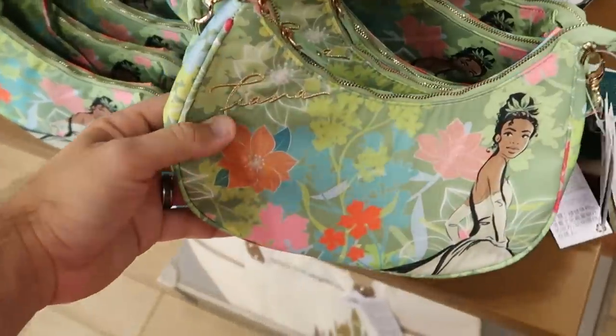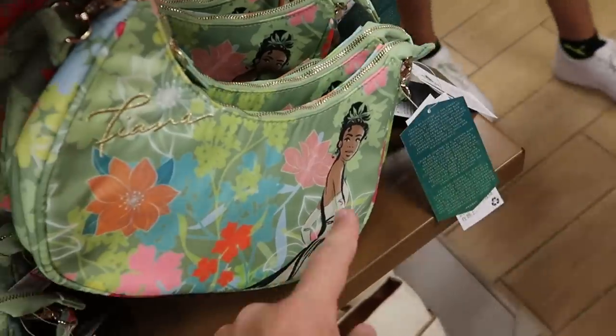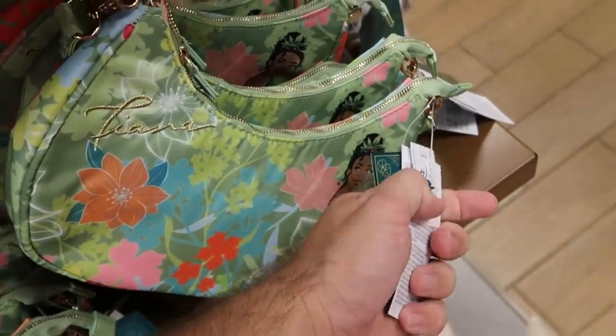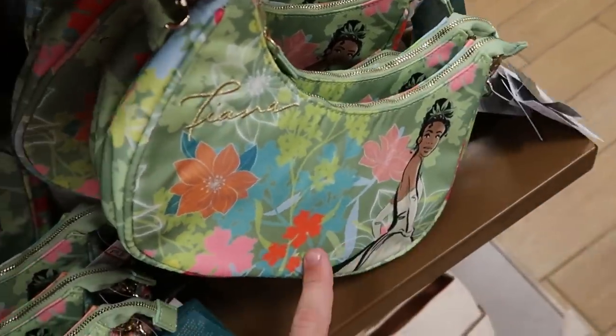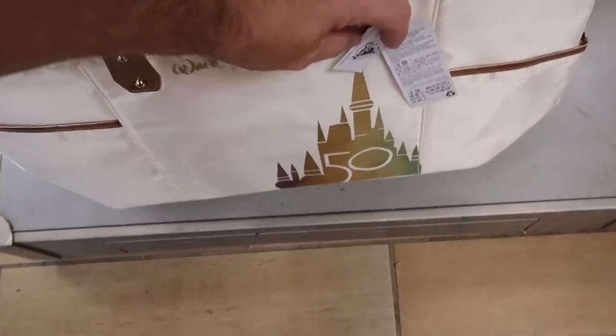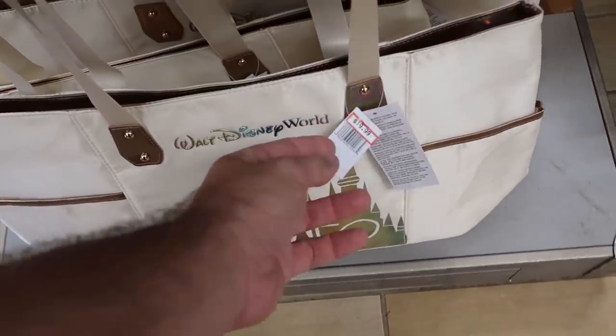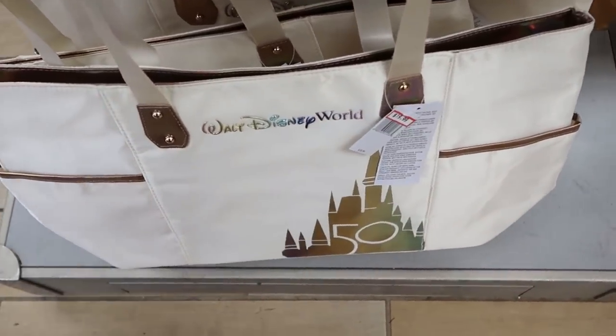They have the Princess Tiana Color Me Courtney purses — embroidered with Tiana's signature and a nice graphic of Tiana — $15 marked down from $35. And check out at the bottom: the 50th Anniversary iridescent tote bags with Cinderella Castle and Walt Disney World — $20 marked down from $40.